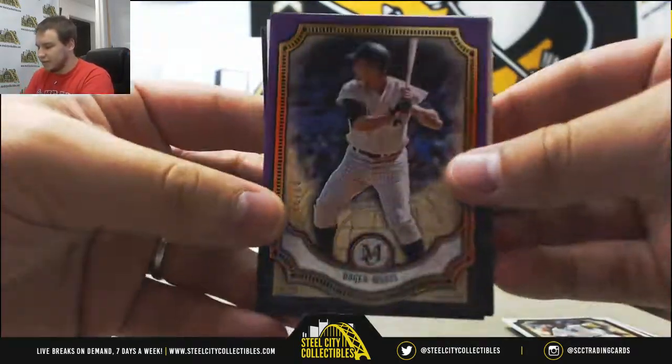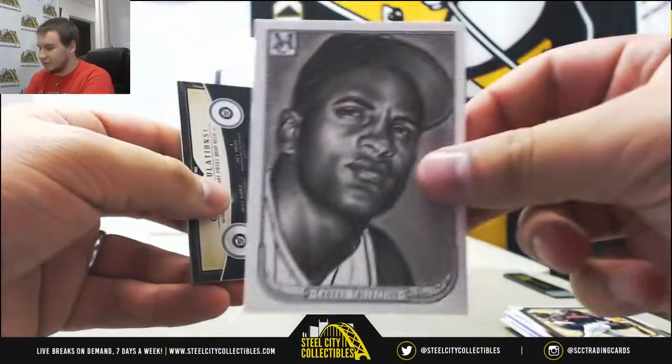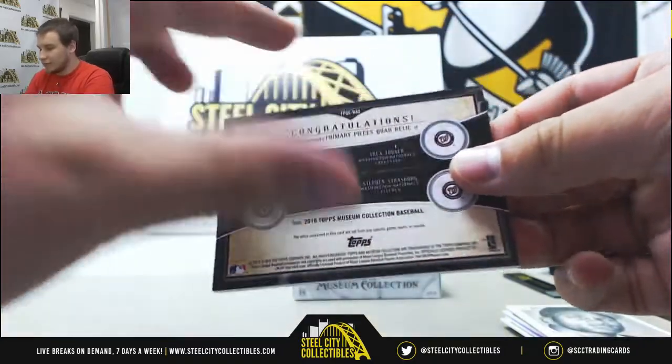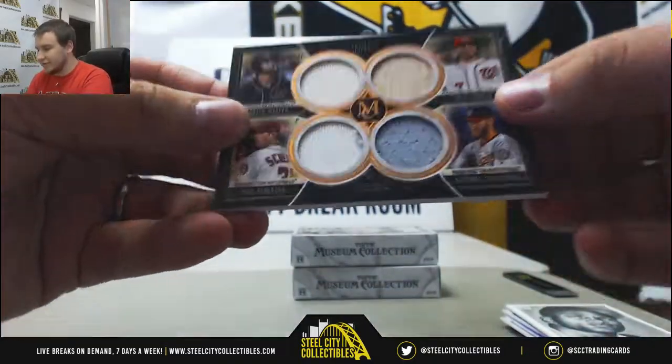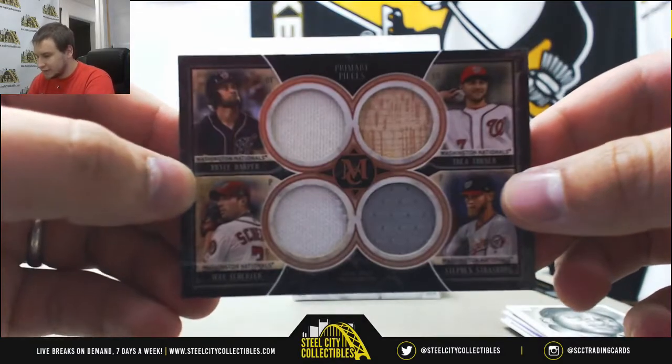Purple to 99, Roger Maris, Hosmer, Encarnacion, Clemente Reproduction. And a quad relic for the Nationals, number to 75 — Bryce Harper, Trey Turner, Max Scherzer, and Steven Strasburg.